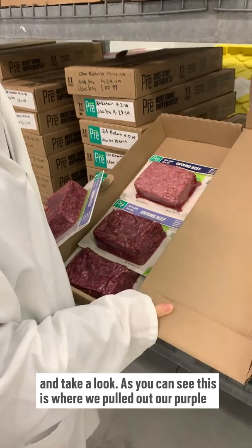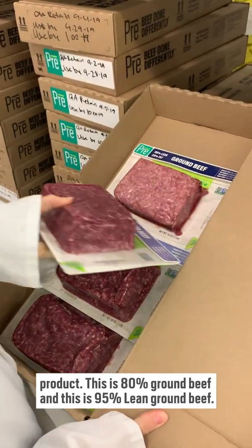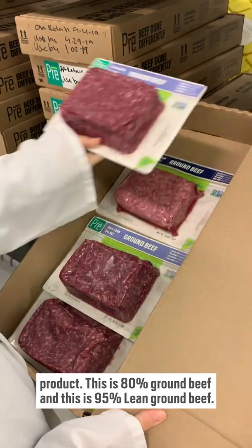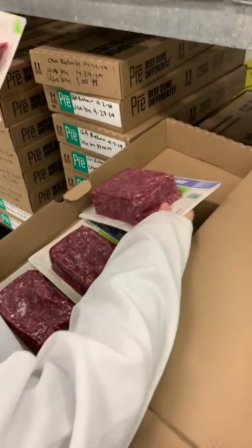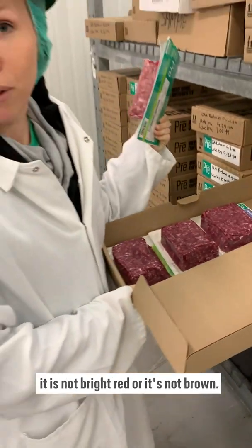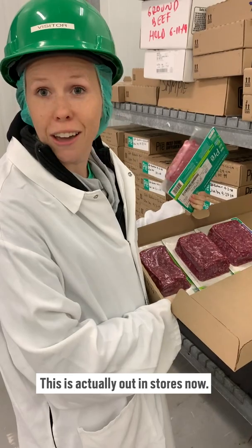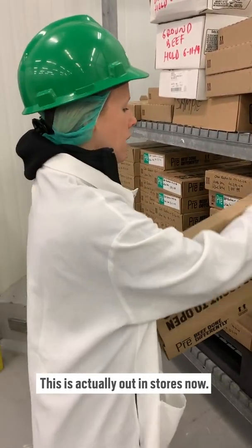As you can see, this is where we pulled out our purple package. This is 80% lean brown beef, and this is 95%. This is purple from last week's production, and that's why it is not bright red or brown. So this is actually out on stores now. Put it away for safekeeping.